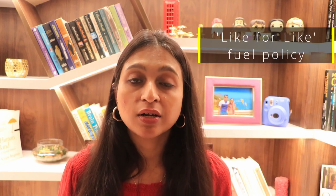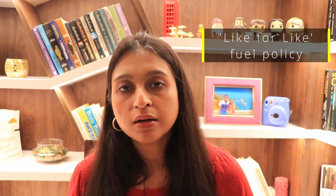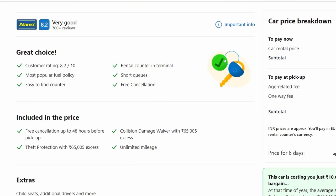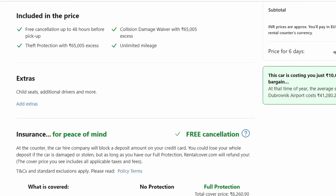Keep in mind that when you're dropping off the car at a different location — whether in the same country or a different one — you'll have to pay an additional cost known as the one-way rental fee. I'd also definitely recommend going with an automatic transmission car rather than manual, as it will make your life so much simpler. Another important thing is the fuel policy, called 'like for like' — the tank will be full when you pick up the car, and you have to return it full. Before making the final payment, make sure you go through the rental terms and conditions carefully.